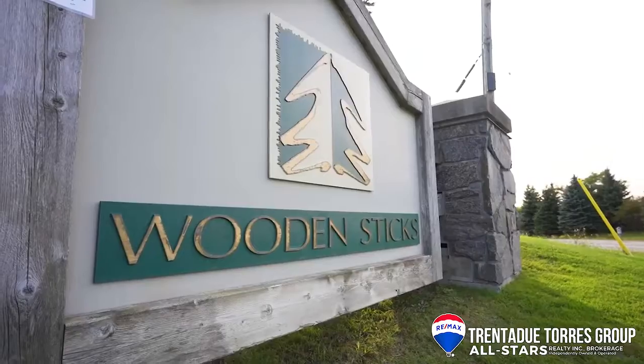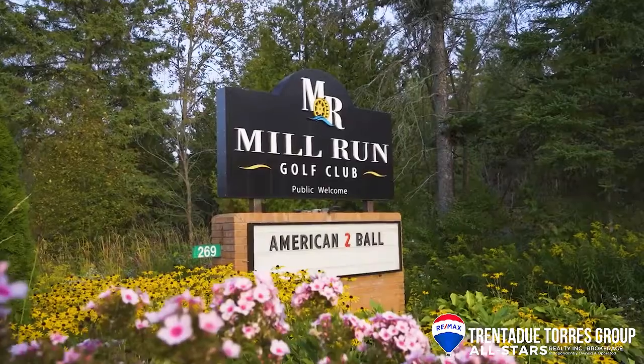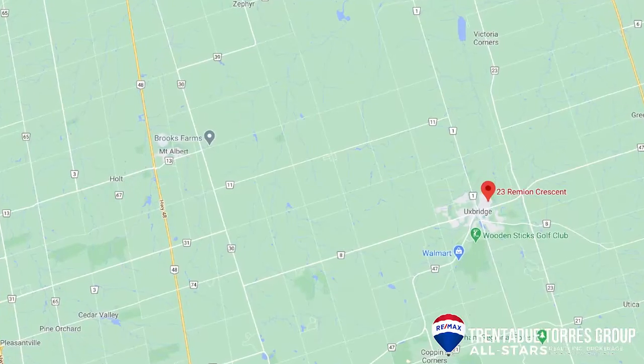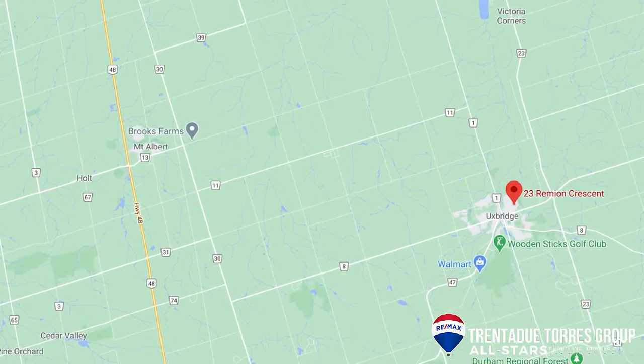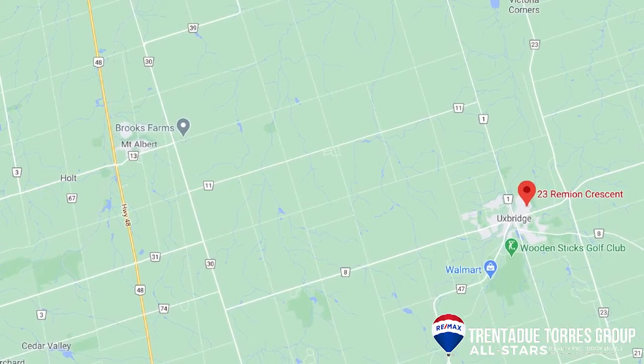Or take a walk to Mill Pond in Elgin Park to relax and take in the stunning views. If you are a golfer there are many courses close by including Wooden Sticks and Mill Run. Or if you are looking for a day out with family, make your way to Brooks Farm for apple picking and a tour of the farmers market for some fresh produce.